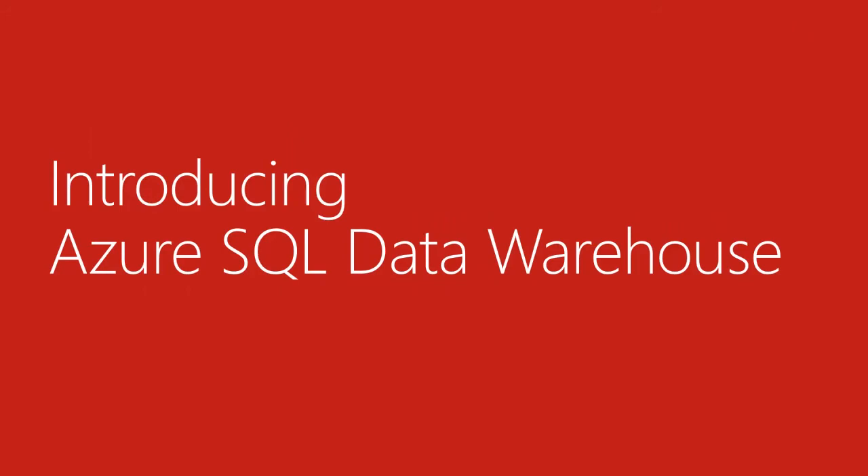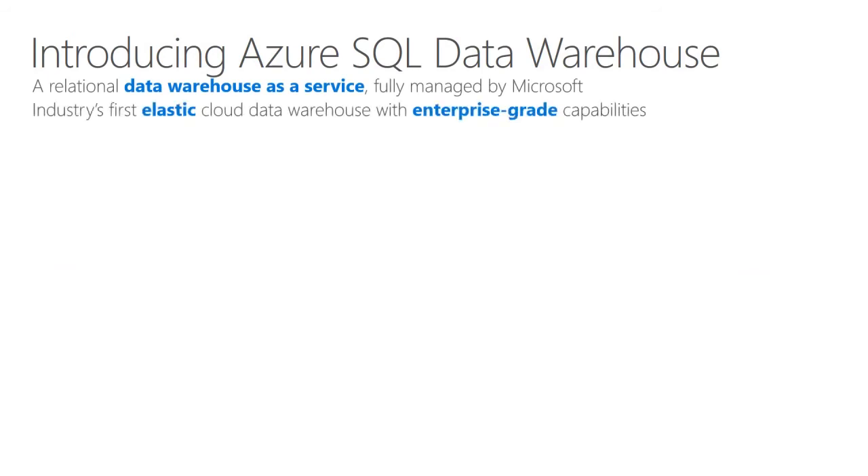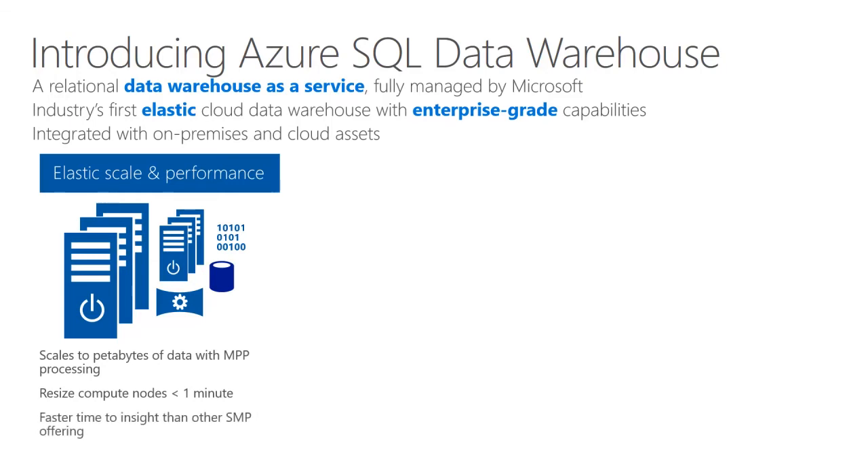Let me now introduce Azure SQL Data Warehouse in more detail. Azure SQL Data Warehouse is a relational data warehouse as a service, fully managed by Microsoft. It's the industry's first elastic cloud data warehouse with enterprise-grade capabilities, and it's integrated with on-premises and cloud assets. Let's consider its three pillars, starting with elastic scale and performance. It scales to petabytes of data with MPP processing, it's possible to resize compute nodes in less than one minute, and it offers faster time to insight than other SMP offerings.